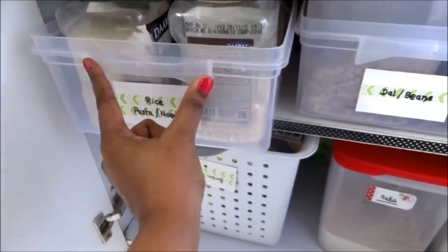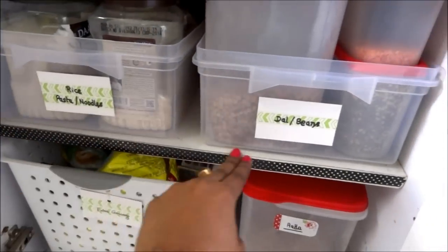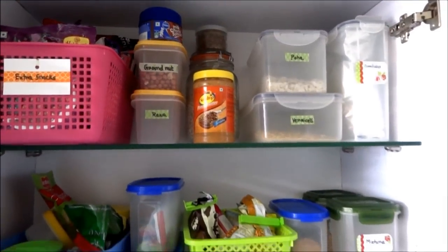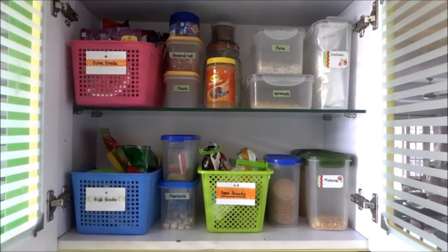As an overview, you can see I am able to maximize the space, made it functional and organized. I hope this video will help you get some ideas and motivate you to organize your small space.